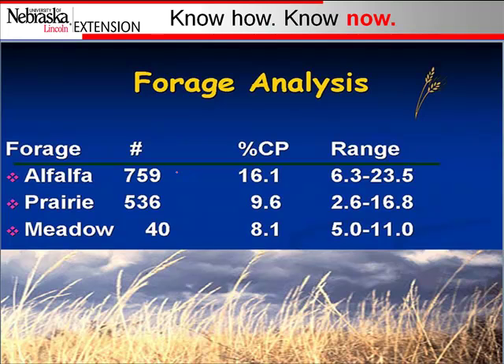Knowing your forage helps you think about meeting that cow's requirements. There's a big range of what hay can be. Alfalfa can range in crude protein from 6% all the way up to almost 24% — a huge range. Prairie hay on average is around 9%, but it could be anywhere from the low twos to almost 17%. Meadow hay averages around 8%, but ranges from 5% to 11%. If you're on either end of that range, it could drastically affect cow performance and what you need to feed to meet her nutrient requirements.